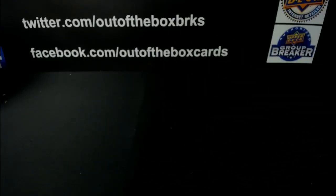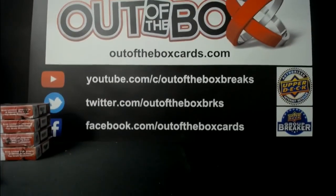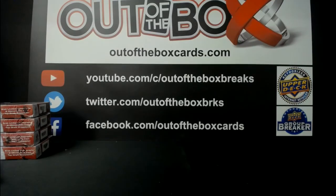First hit draft complete, guys, as we enjoy the NHL draft. All right, so we'll get started with the second one here in just a moment.